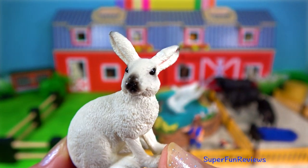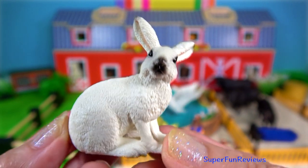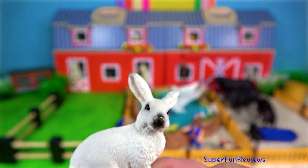The white rabbit. The long ears of rabbits are most likely an adaptation for detecting predators.